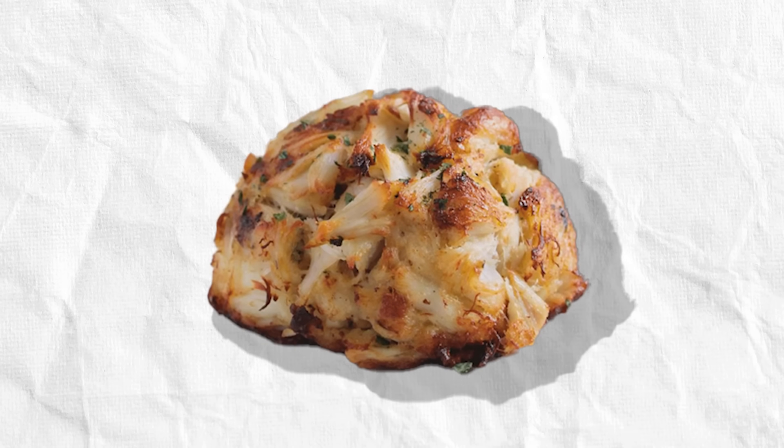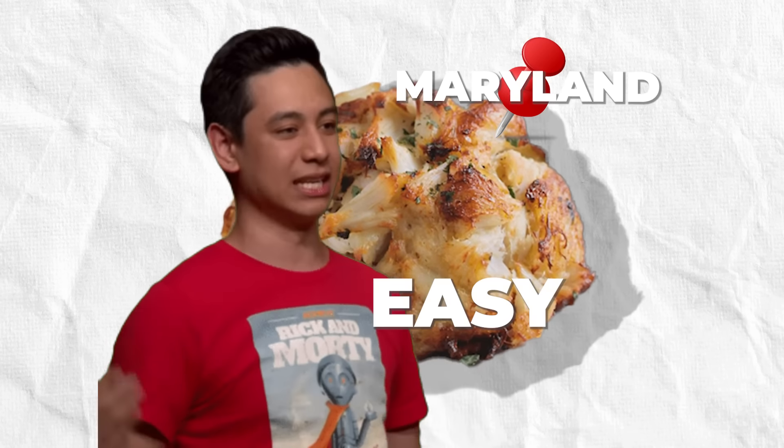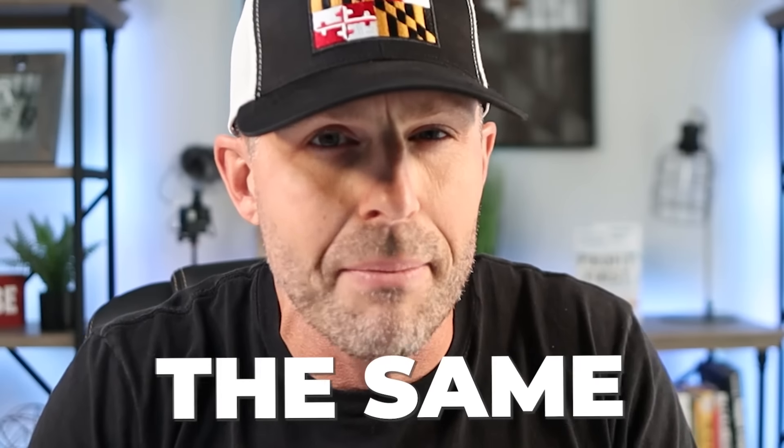Finding a great place to grab a crab cake in Maryland seems like an easy task, right? Well, let me tell you — it's not the same. I've lived in Maryland for pretty much all of my life, and I can tell you not all crab cakes are made the same.